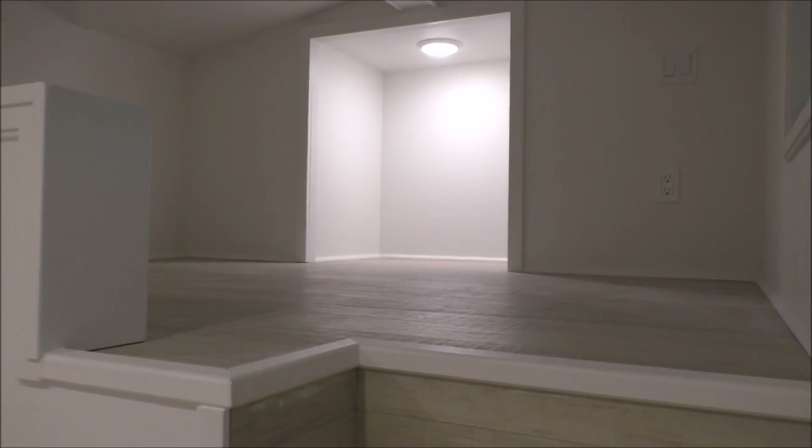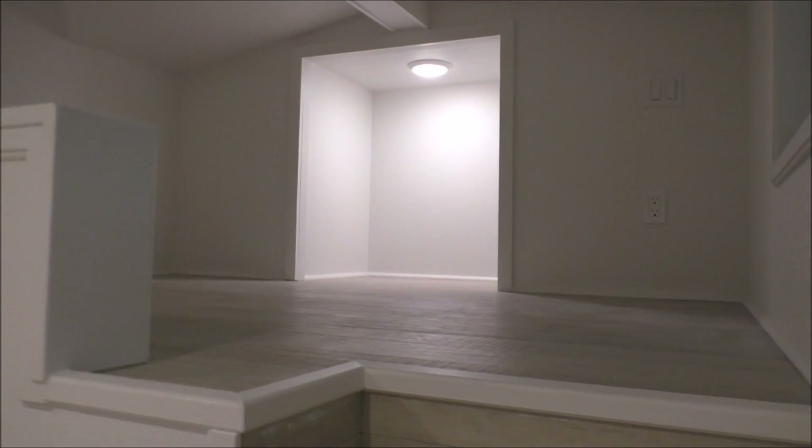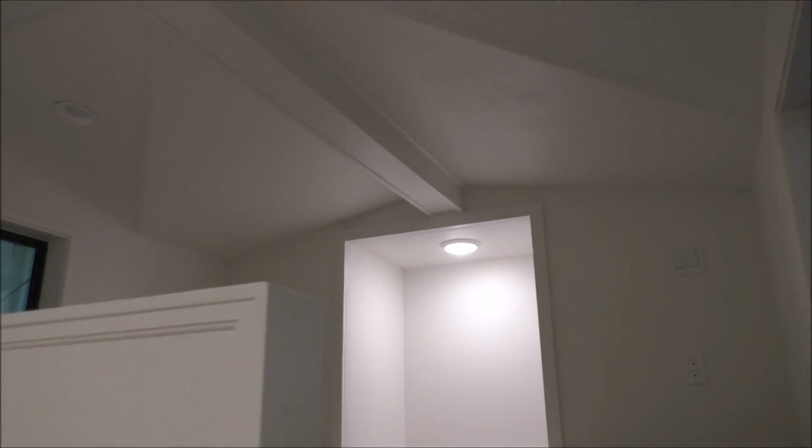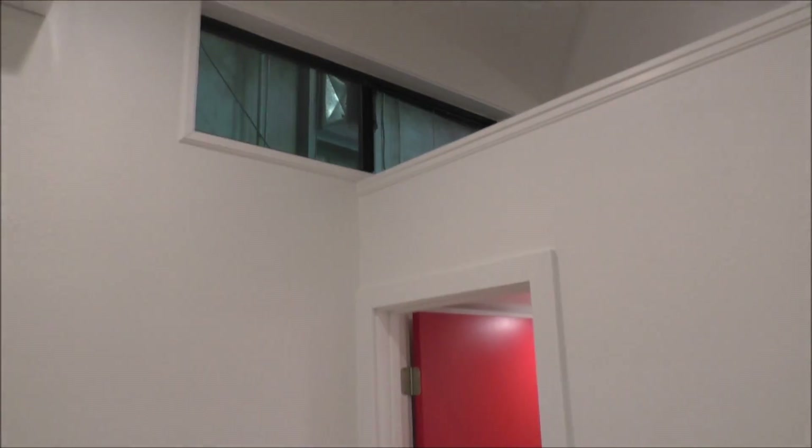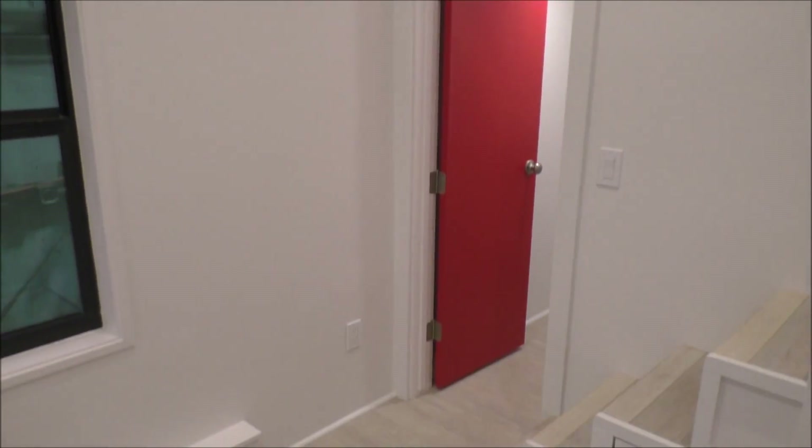There's enough room for a queen size bed upstairs along with a closet at the back. We use all LED recessed lighting and drywall finish walls.